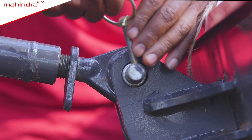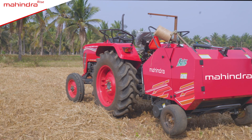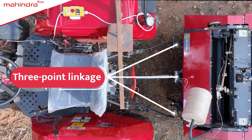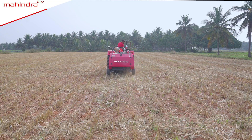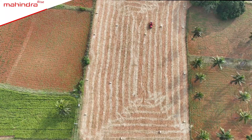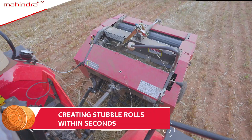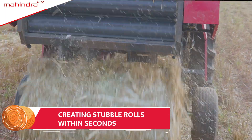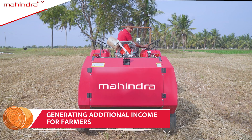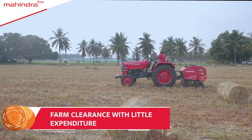This Round Baler is the smart manager of stubble. It is connected to the tractor via three-point linkage, following which this Mahindra Round Baler works alongside the tractor in the farm. It creates rolls out of stubble within seconds, helping farmers earn extra income, leading to clearing of farms along with more income and less expenditure.